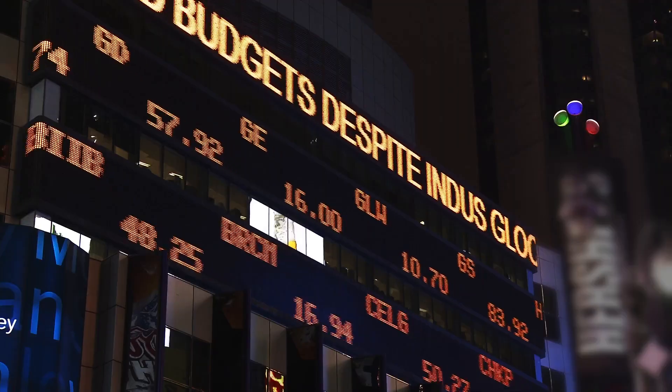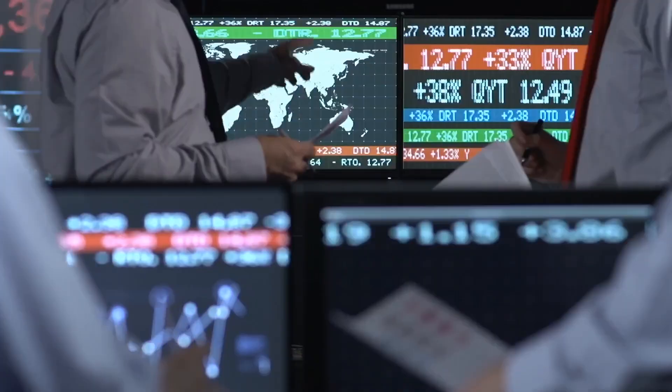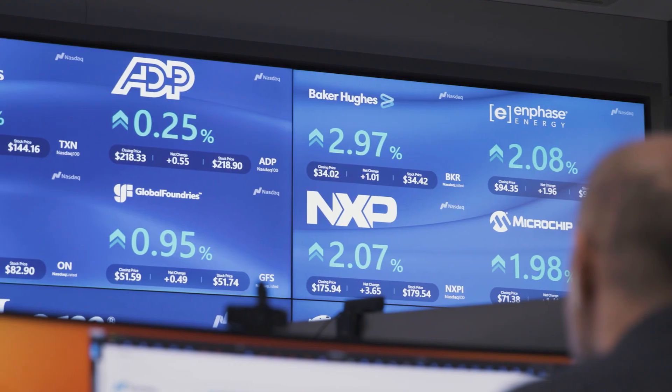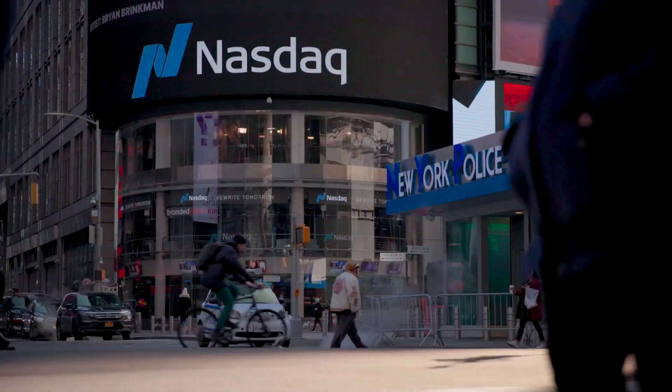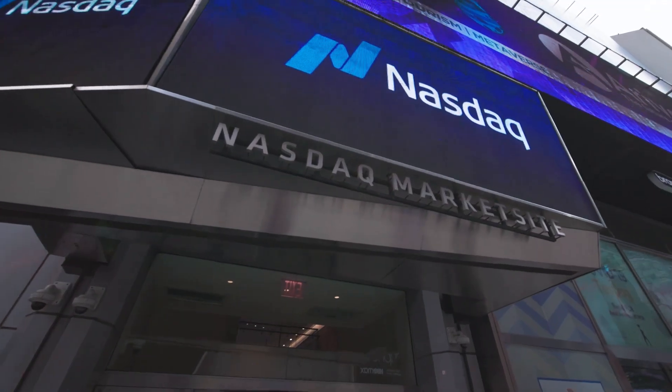Most people will know NASDAQ as the exchange, the center of capital markets in the U.S. But NASDAQ provides technology to more than 97% of systemically important banks, provides systems and solutions for more than 50% of the top 25 exchanges, and supports more than 3,000 corporates.